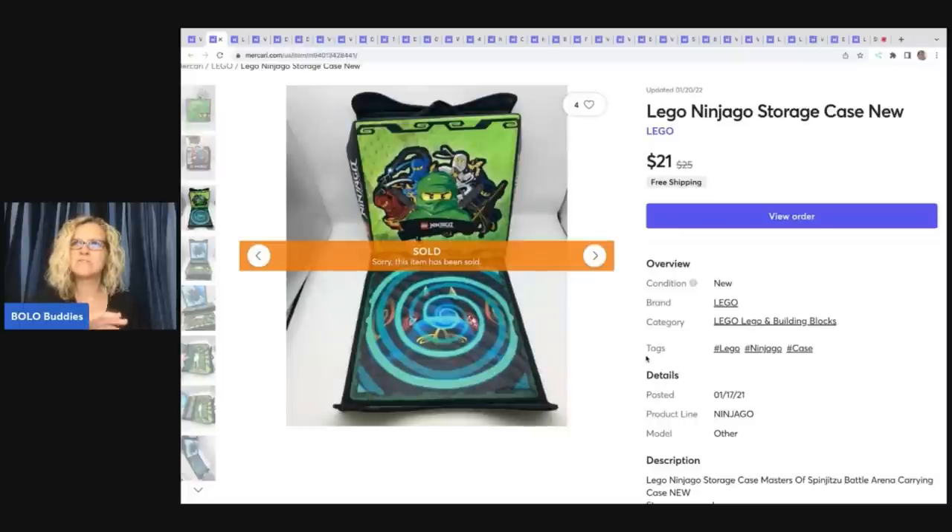With Mercari shipping labels, I feel like I can ship cheaper than their labels using Pirate Ship — and Pirate Ship is free, it's a great resource. For some of my bigger or heavier items, I will use Mercari shipping.